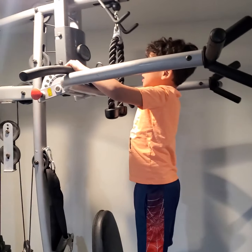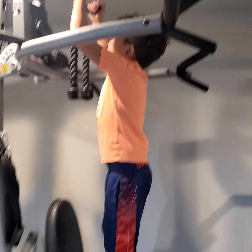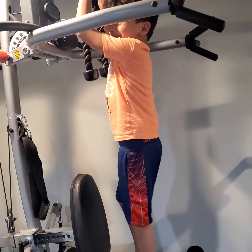Hi guys, look at my channel and I'm going to show you my gym, okay? This is a workout ball. Dude, this is my size, I just like doing...